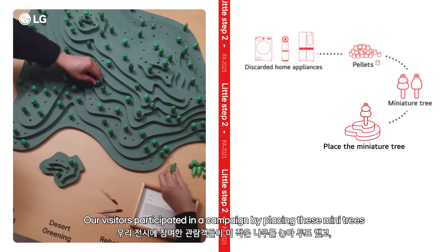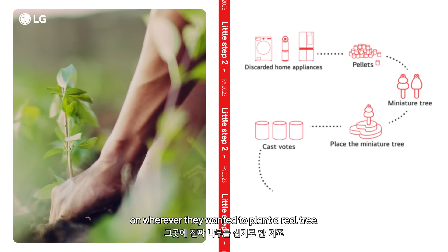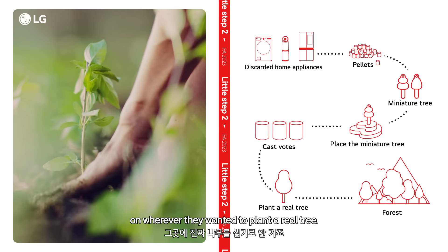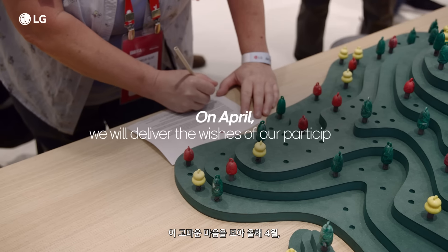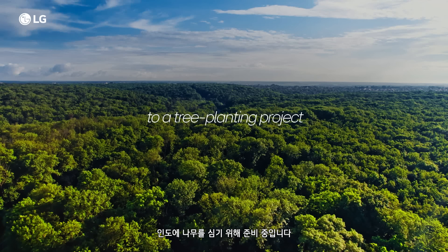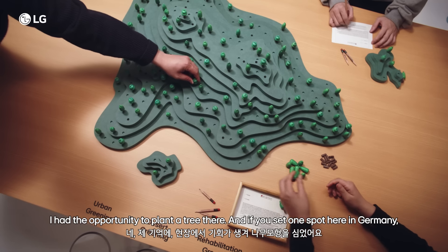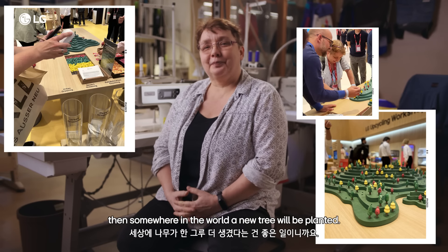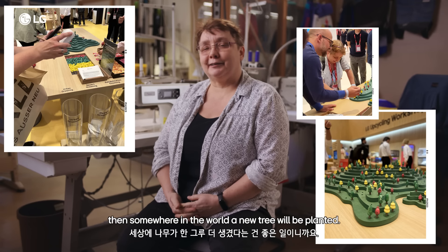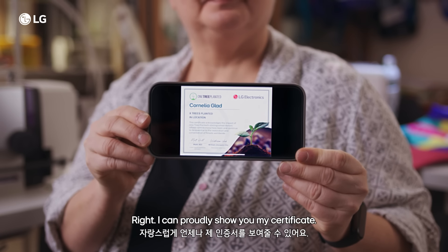Our visitors participated in a campaign by placing these mini trees wherever they wanted to plant a real tree. In April, we will deliver the wishes of our participants to a tree planting project in India. I have used the chance to plant trees here. I am proud to be able to plant trees, to be the point-setter for a tree, so that there are more trees in the world. I am proud to plant my own certificate.